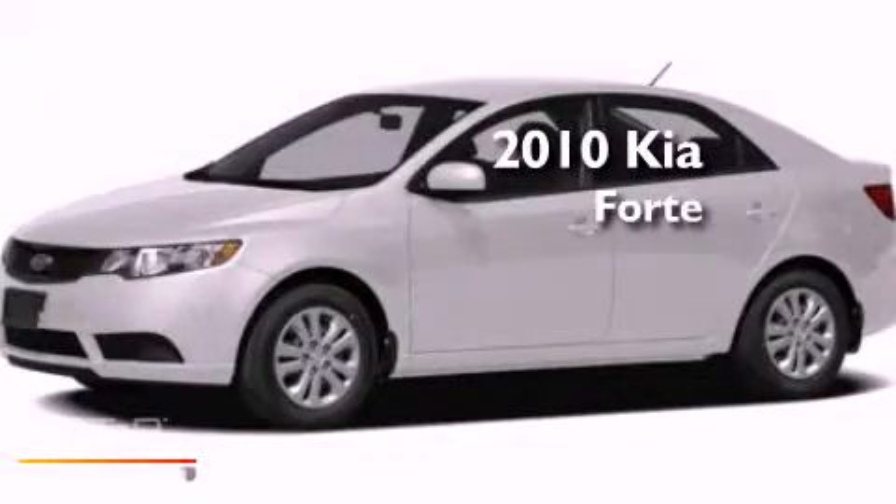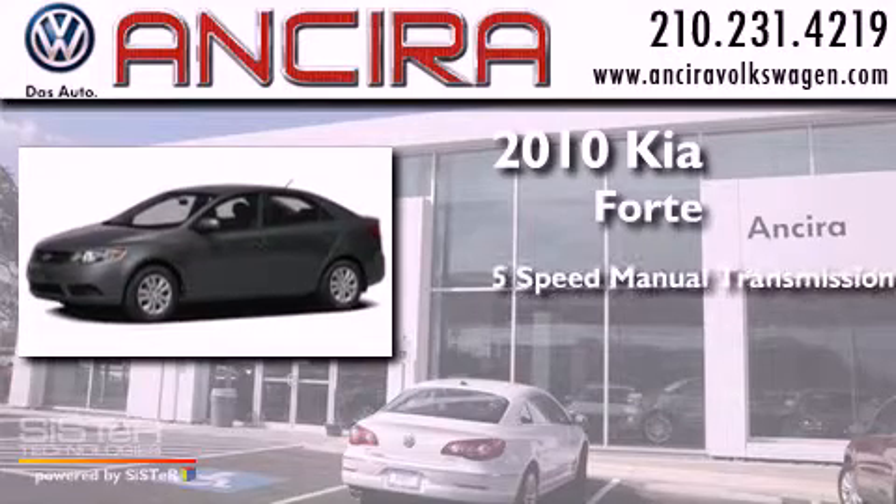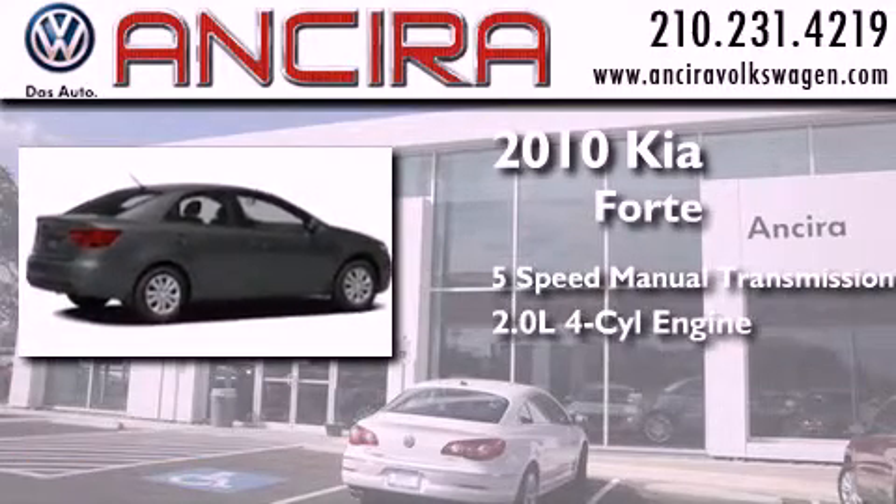This is a 2010 Kia Forte. This four-door sedan has a five-speed manual transmission and an inline four-cylinder engine.